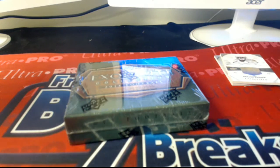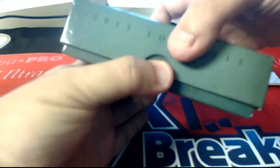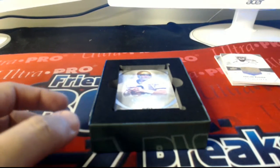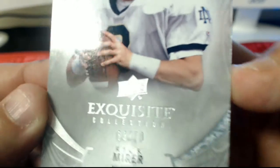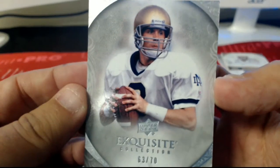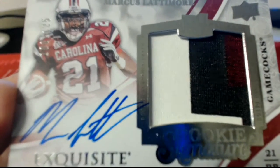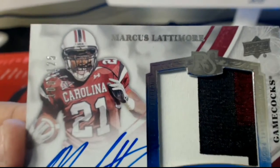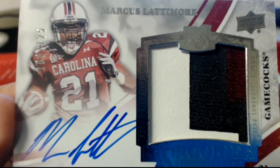All right guys, let's see what the last box brings us. First card out — Rick Meyer, number 63 of 70. Meyer is a Seahawks hit. Dome, that one will be coming out to you. Next up, nice three-color patch on the Marcus Lattimore, 100 of 125. That is a 49ers hit for Leprechaun.